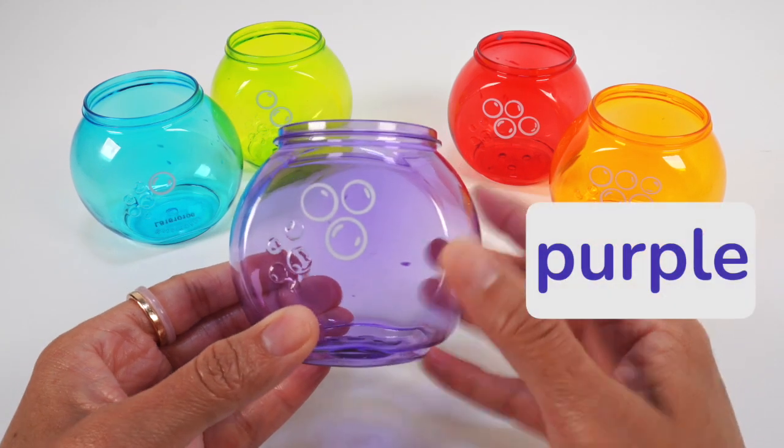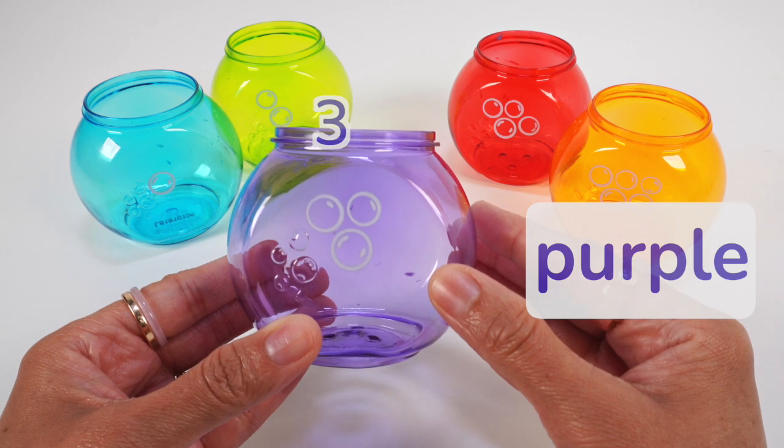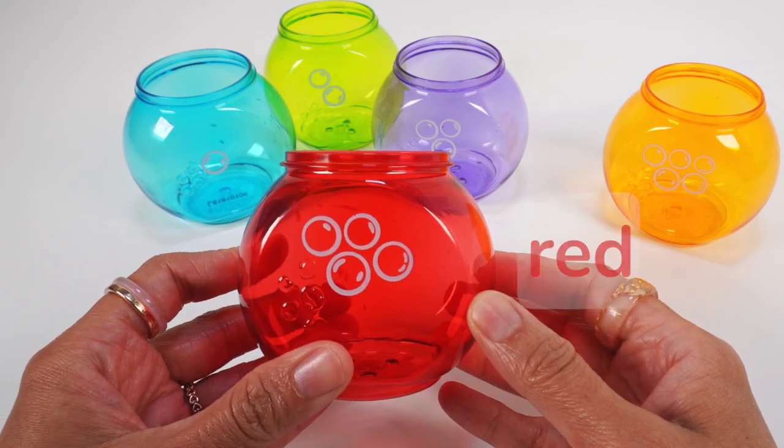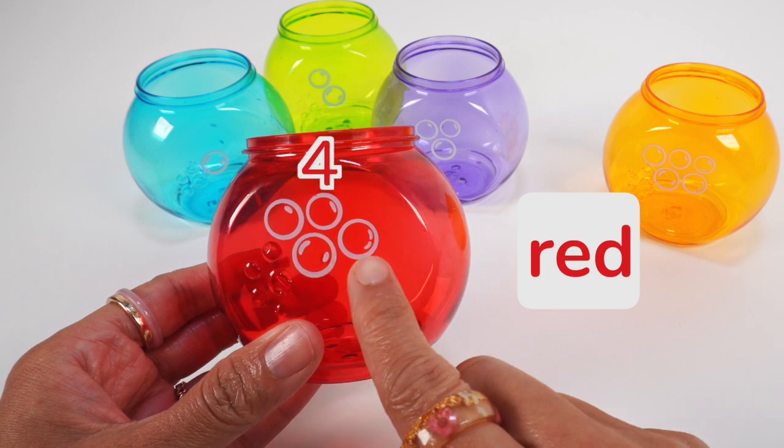Purple bowl: 1, 2, 3 bubbles. Red bowl: 1, 2, 3, 4 bubbles.